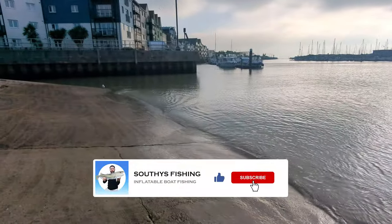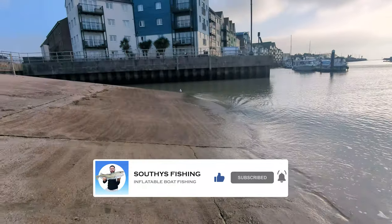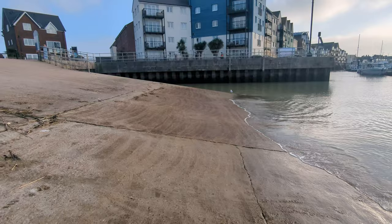If you have enjoyed this video, make sure you do subscribe. There are going to be plenty more videos covering different launch sites across the south coast of the UK.